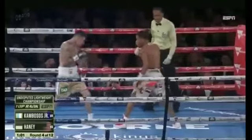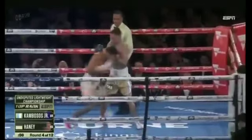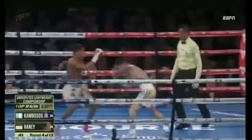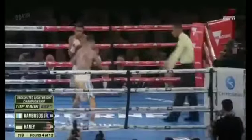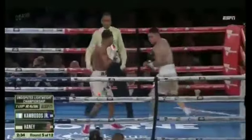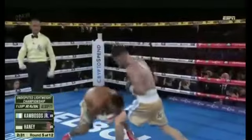Right hand from Haney. Starting in and out, too slippery. Nice shot right there from Kambosis — to outbox a master class boxer. He's up. Need to let those combinations fly.